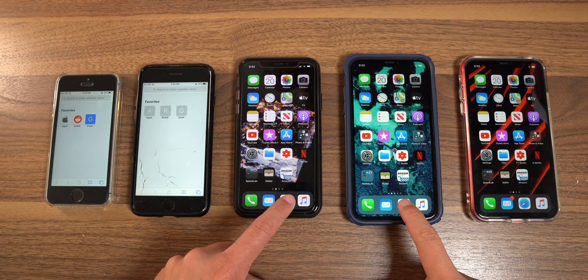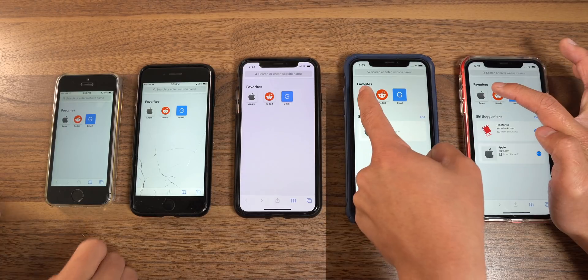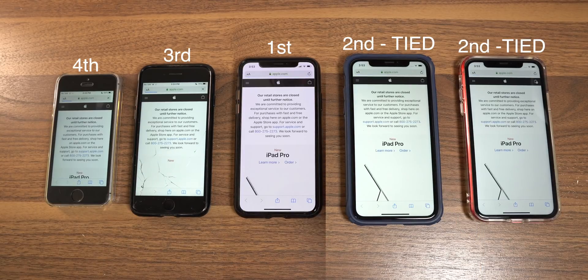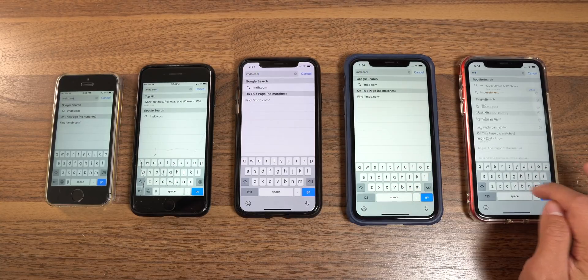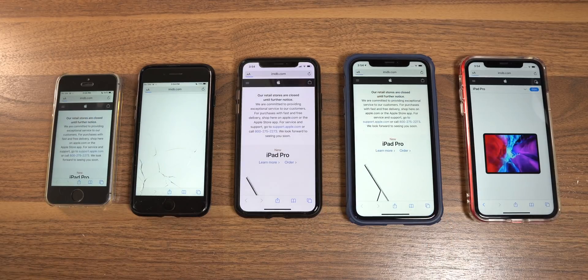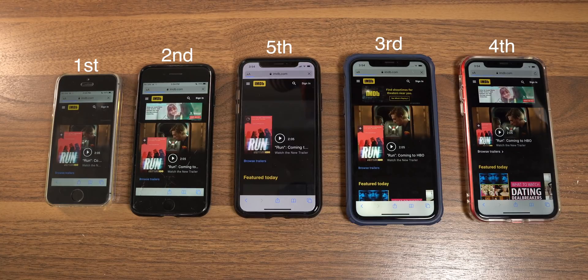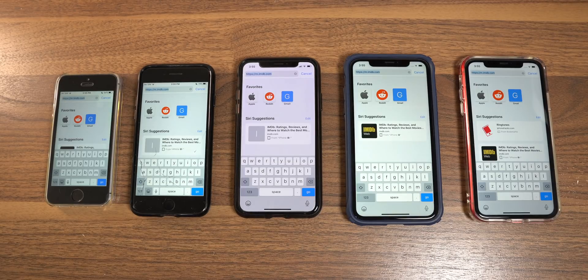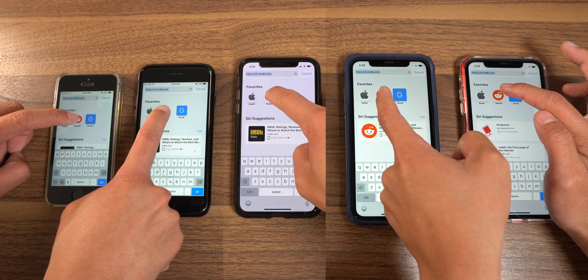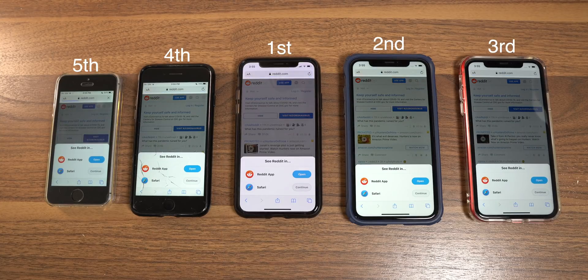Let's move on to our last set of tests: loading webpages. With all multitasking cleared, first up is apple.com — all three Bionic chips do exceptionally well, but the difference between them is pretty negligible. Next, imdb.com — a much more content-heavy site — and the pattern is pretty inverted, with the iPhone X coming in last. Last but not least, reddit.com — home of the best comment sections on the internet — and here the iPhone X and the XR pull ahead. The results are pretty mixed this time around.